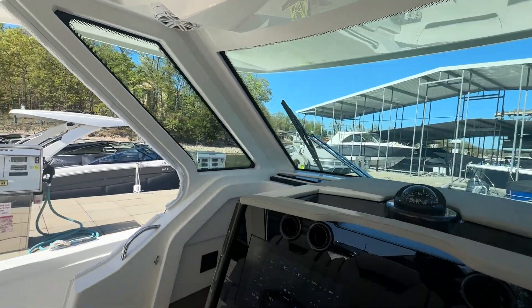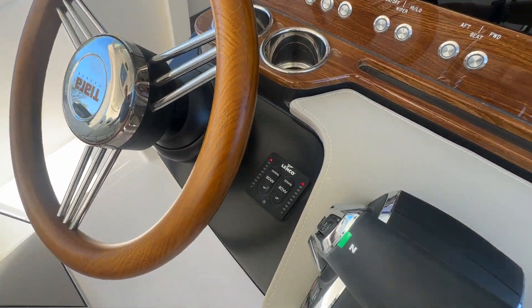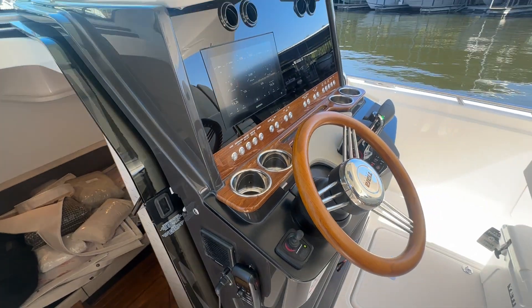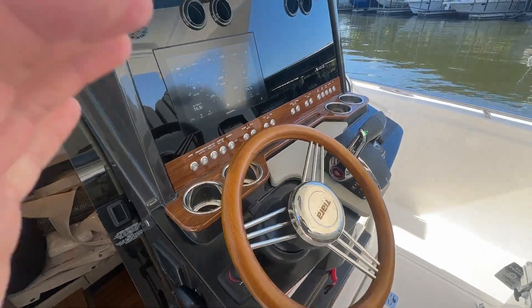This boat does have joystick docking. There's your Mercury throttle, your trim tabs with indicators, and your bow thruster right there — really helps for parking. And that wooden steering wheel is one of my favorites; gives a nice clean look.